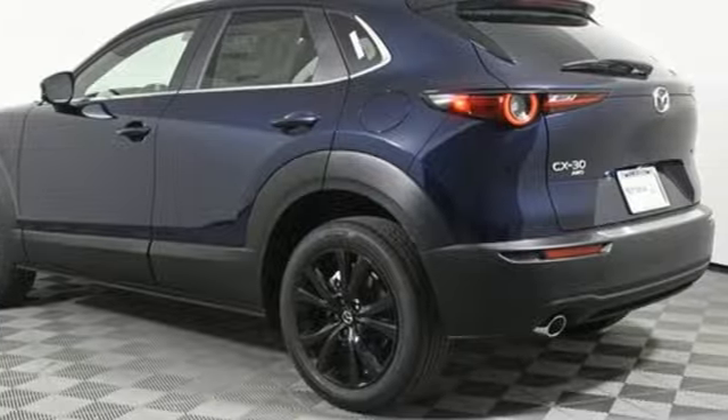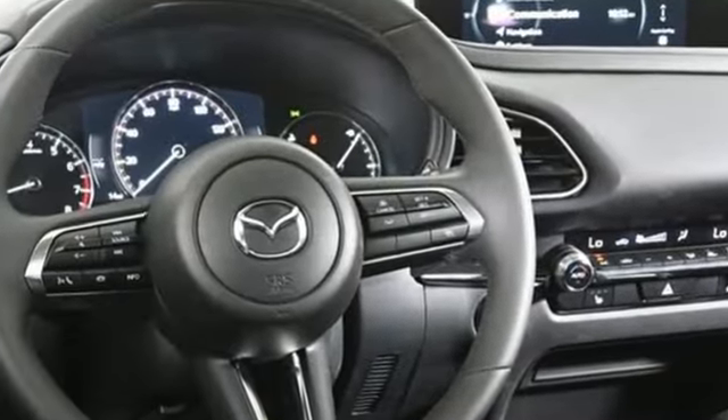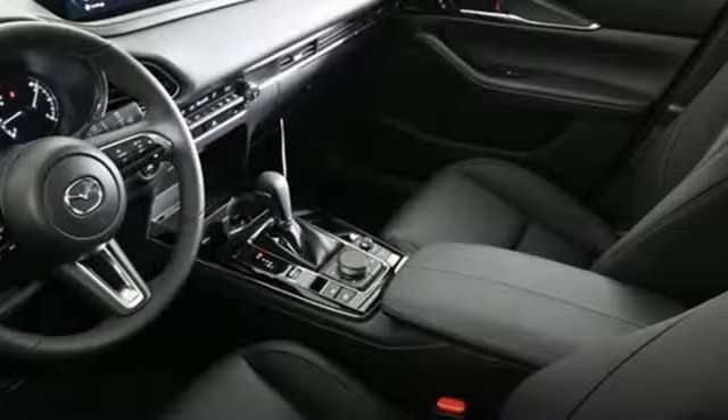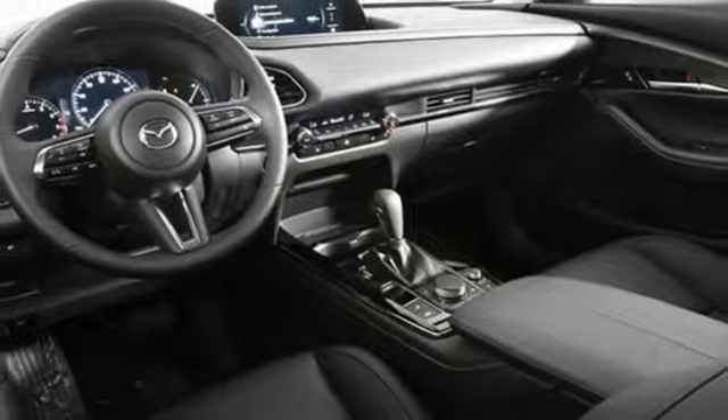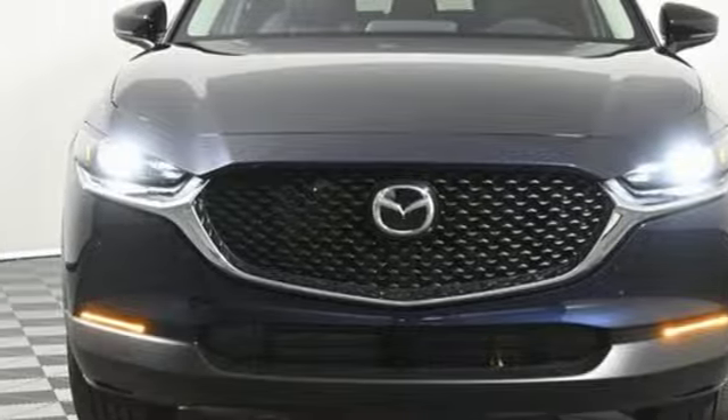Inline four-cylinder engine, dual-zone climate control, streaming audio, voice-activated climate controls, Wi-Fi hotspot, external memory control, aluminum wheels, smart device remote engine start, and automatic transmission. See it for yourself when you take it for a test drive.